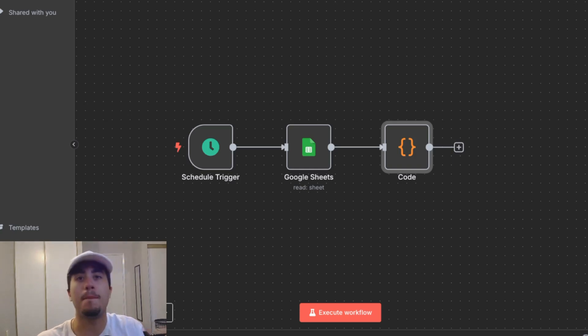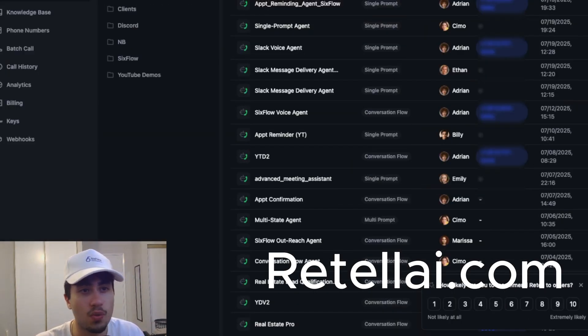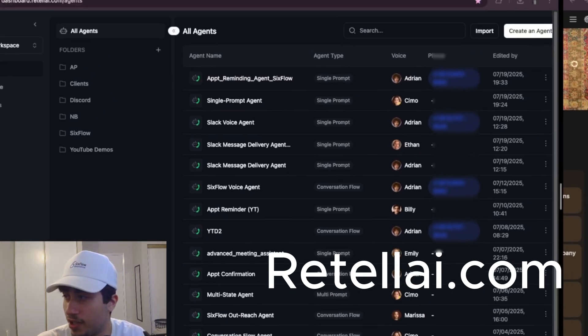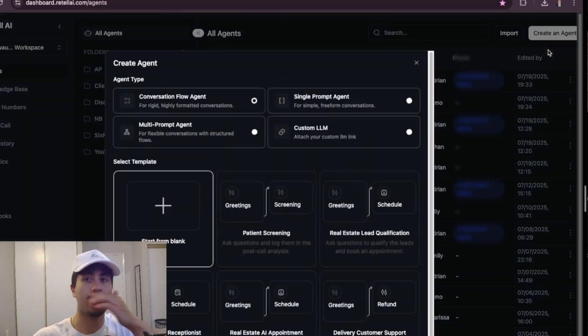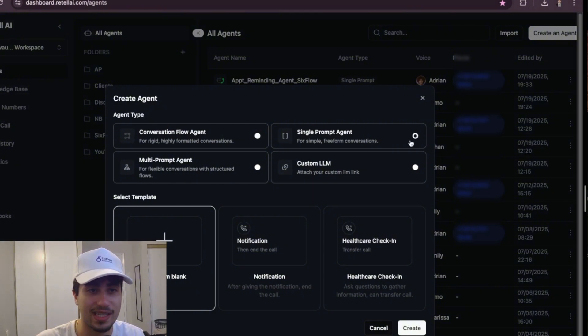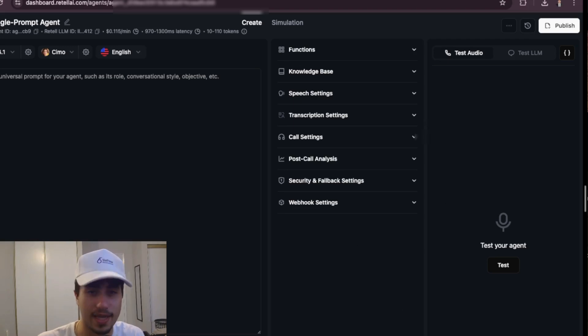The next step is to build the voice agent in Retail AI. Go to retlai.com and create an agent — click 'Create a Voice Agent' in the top right corner, then select 'Single Prompt Agent' and press create. You'll get a blank agent, and we're going to paste in a universal prompt — this tells the agent who it is, what it's doing, its goal, and how it will accomplish it. I'll paste the prompt in the description.